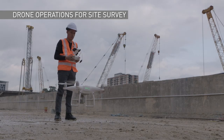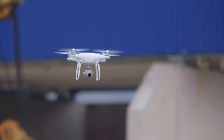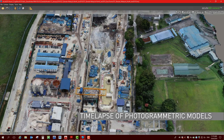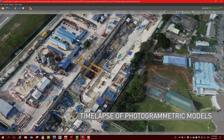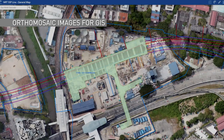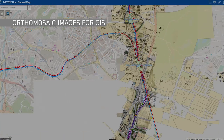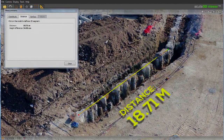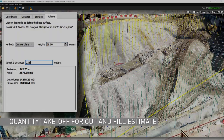Another transformative technology that is changing the construction landscape is the use of drones. Drones capture photos and videos of construction areas, which are then processed using photogrammetry to generate 3D models and ortho-mosaic images which are integrated with the Geographic Information System, or GIS. The 3D photogrammetry models generated from the drone survey are used for measurements, volumetric calculations and topographical surveys of a site.